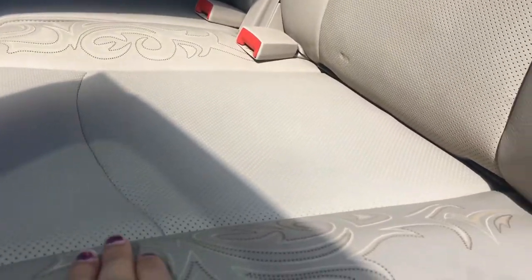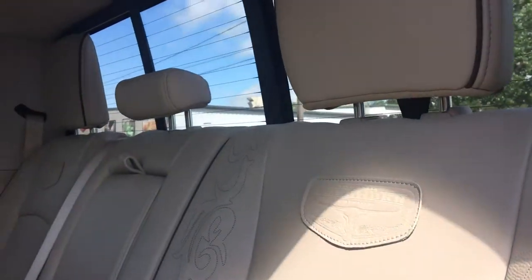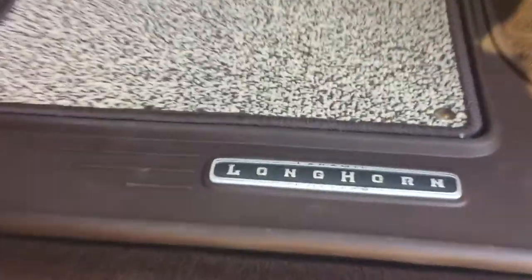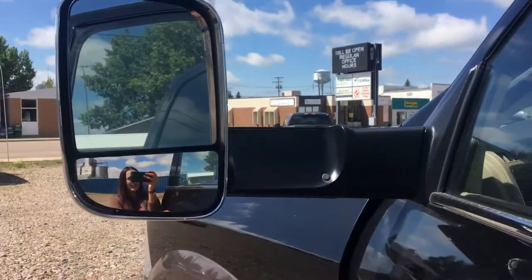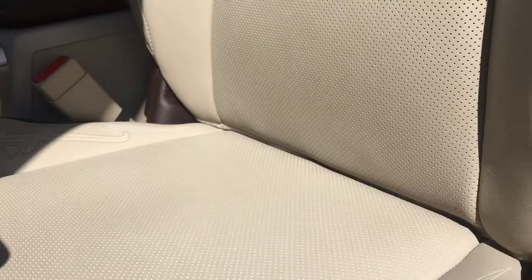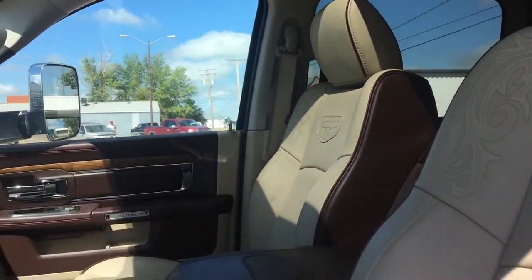Being a special edition, we have this nice leather with the accents on there. Have a look at that. And so much room in this cab as well. Heated seats in the back. Got the nice trailer extendable mirrors on there. Power seat, of course. And look at this — perfect condition. This is a beautiful truck.